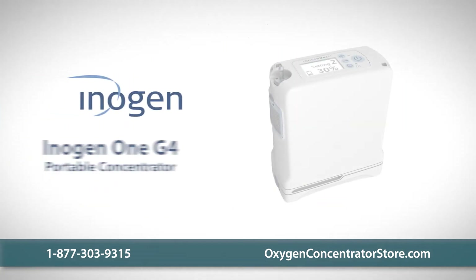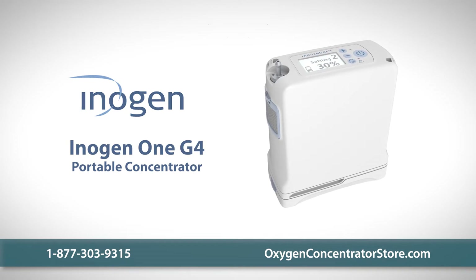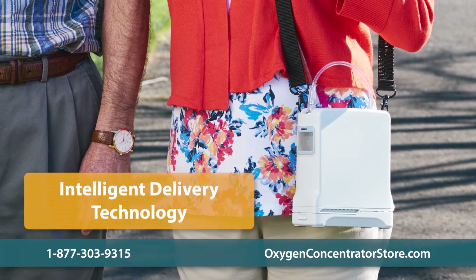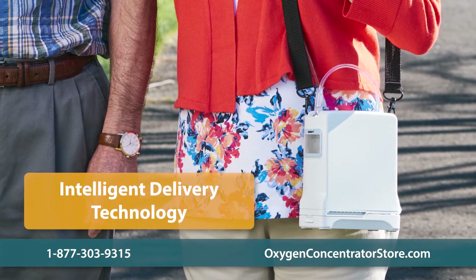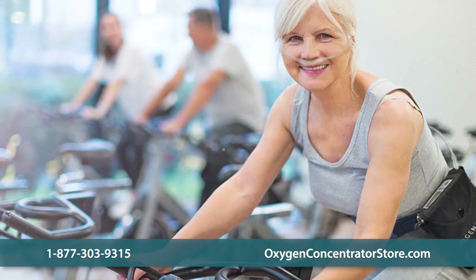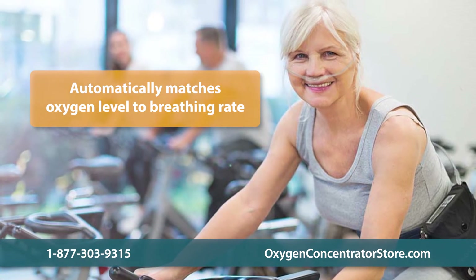The Inogen One G4 is the smallest oxygen concentrator in their award-winning line of portable concentrators. Utilizing Inogen's intelligent delivery technology, the G4 ensures oxygen therapy is always efficiently delivered — whether you're exercising or sleeping, the unit precisely detects breathing rate and adjusts oxygen levels accordingly.